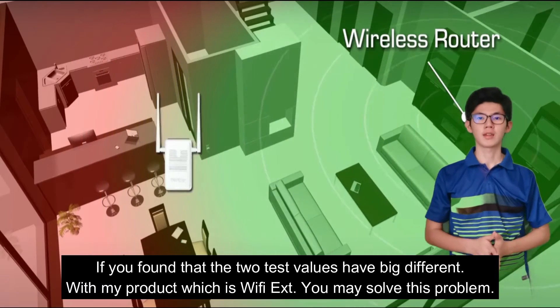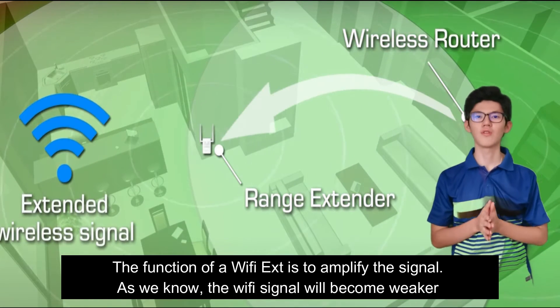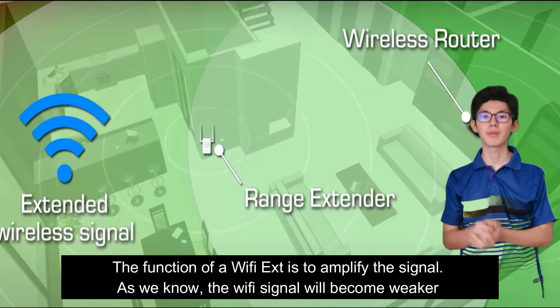My product is a Wi-Fi extender, and you may use it to solve these problems. The function of a Wi-Fi extender is to amplify the signal.